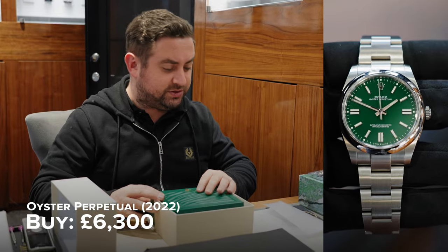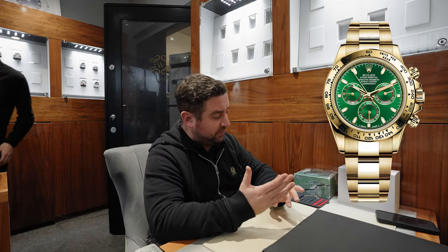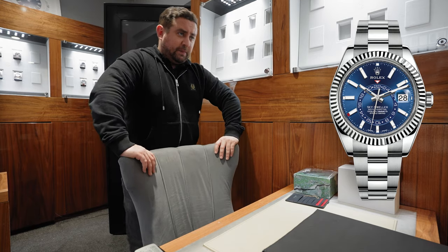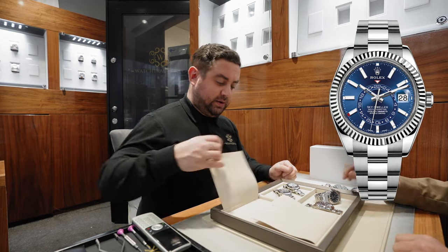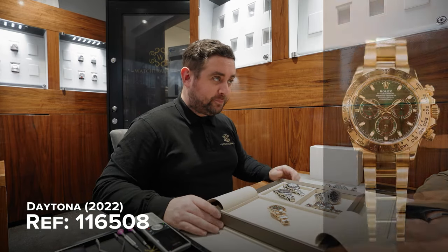What was it you wanted to have a look at? Have you got a John Mayer or something? Yes. So, the John Mayer — the Blue Royal Oak. Did you want to see the Blue Skydweller as well? That's the Blue Royal Oak. Blue Skydweller? Perfect. There you've got the John Mayer there. That's amazing.